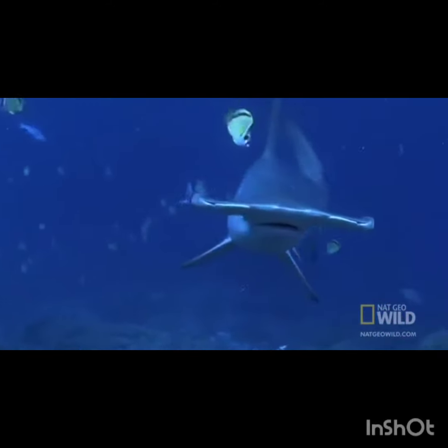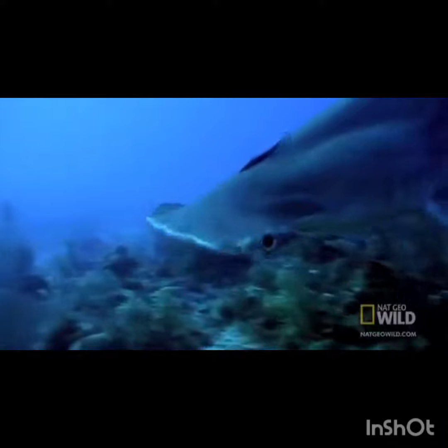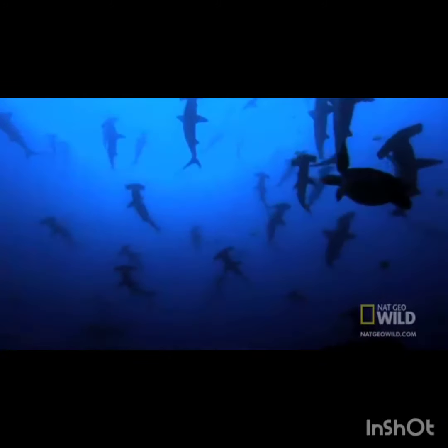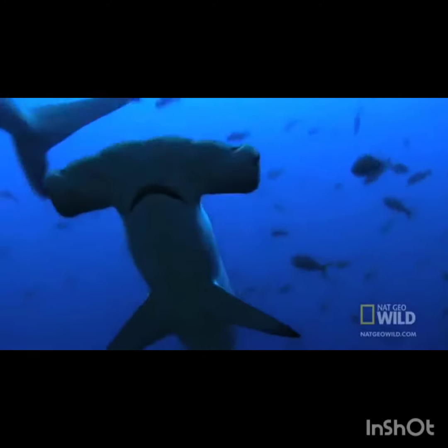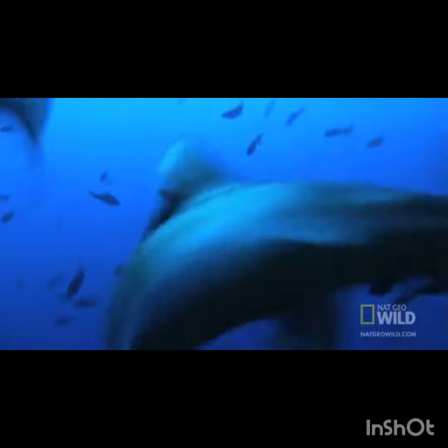With eyes spread wide, the shark has spectacular vision. With a move to the right, the shark can even see far behind. With a move to the left, the same. In fact, these eyes are positioned to give the hammerhead panoramic vision.